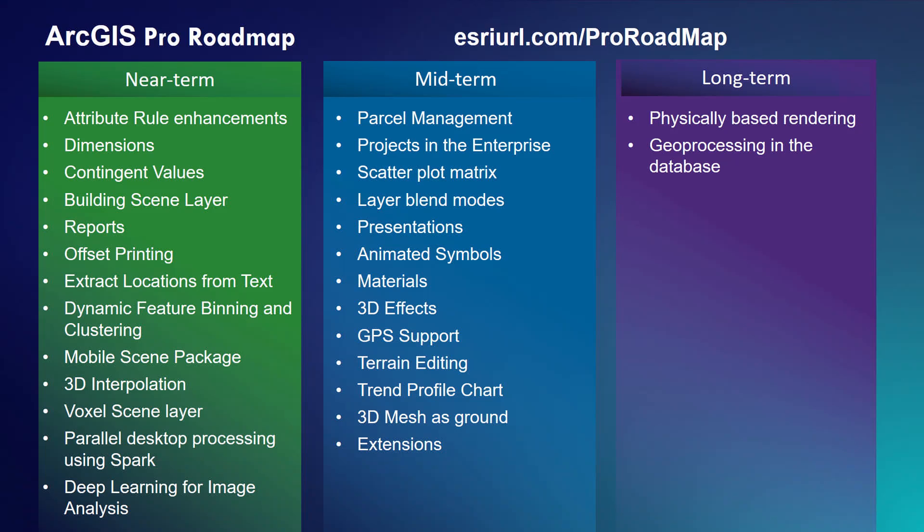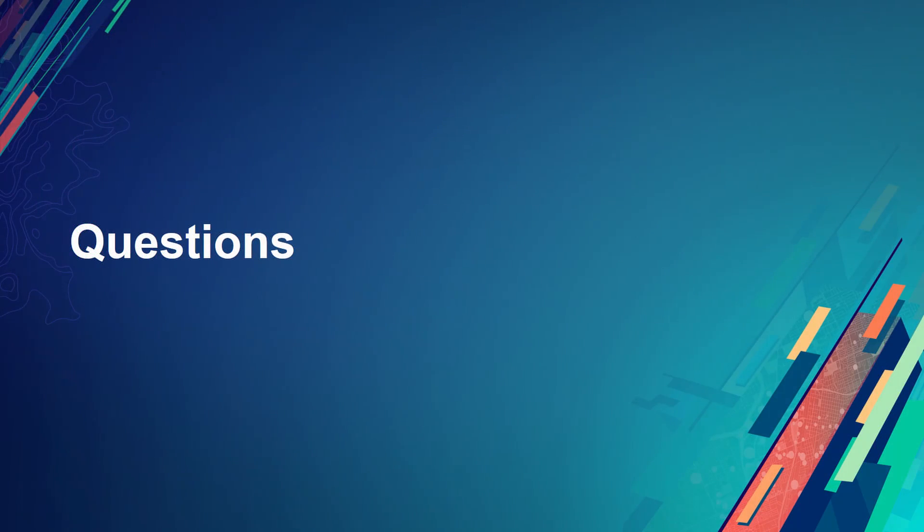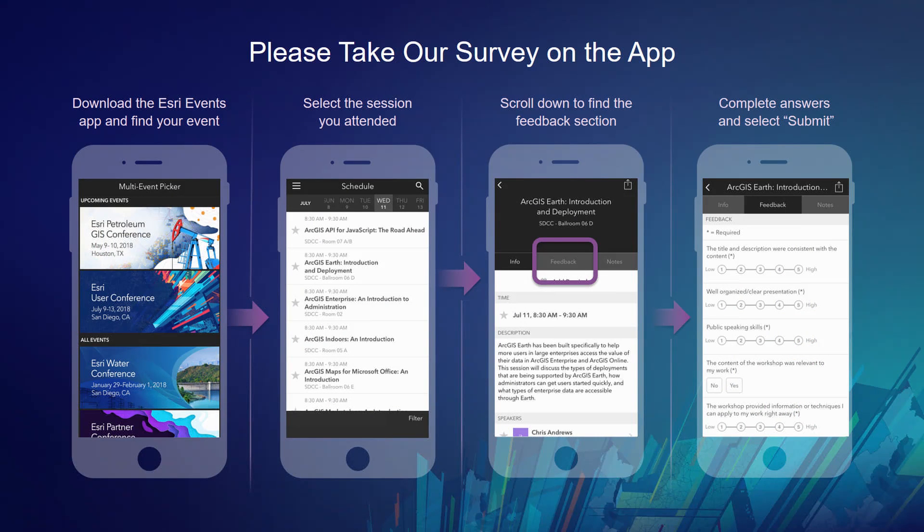Q&A: Can you go from single use back to named user? The answer is no — there is no user experience in my.esri to do that conversion in reverse. If it's a pressing issue, customer service could potentially help. Recommendation for setting up a laptop for emergency management that will be offline: Option one is single use — get it pre-authorized with single use so it never needs an internet connection and just works. Option two is named user taken offline — while the machine is online, take the license offline and a license file gets burned to that laptop, so when the emergency happens you just turn on the laptop and Pro starts up.